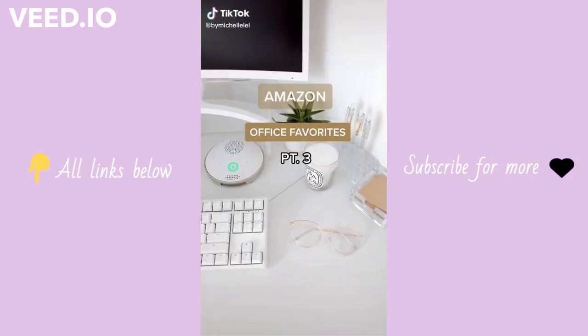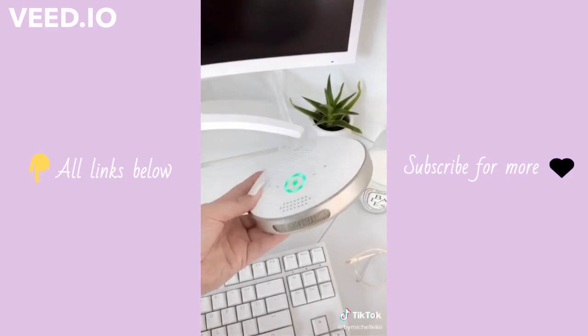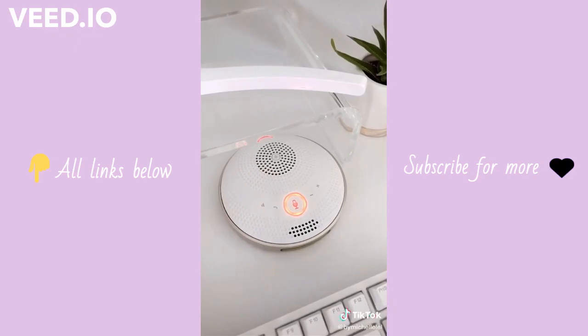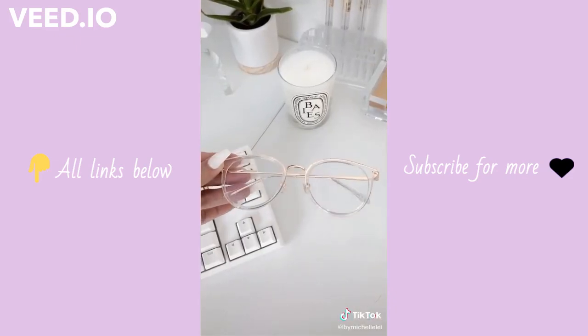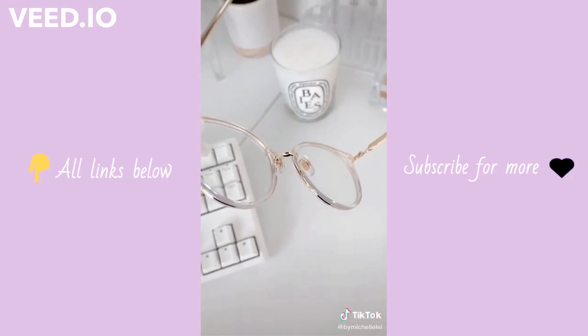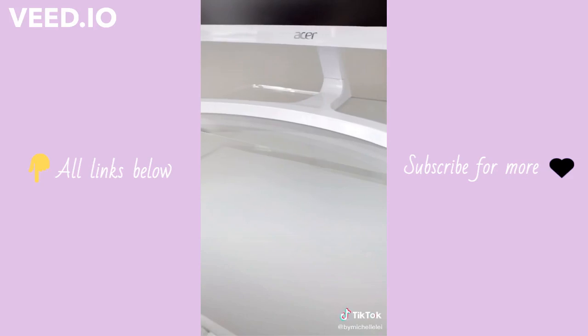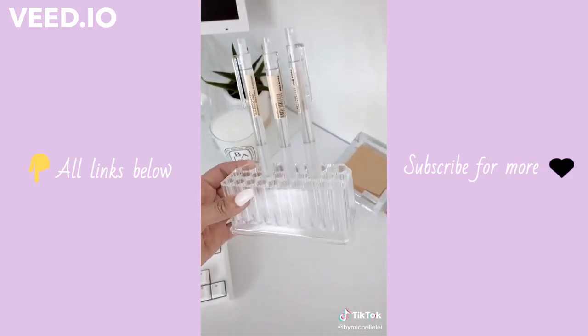Amazon office favorites part three. I love this Bluetooth conference speaker — this particular one is a little pricey so I linked a budget-friendly option. It's perfect for Zoom meetings and I love that there's an external mute button. These cute blue light blocker glasses have nose pads so they don't slide down my face. This acrylic monitor stand, and lastly this acrylic holder for pencils or pens — it has 26 slots so it can hold quite a bit.